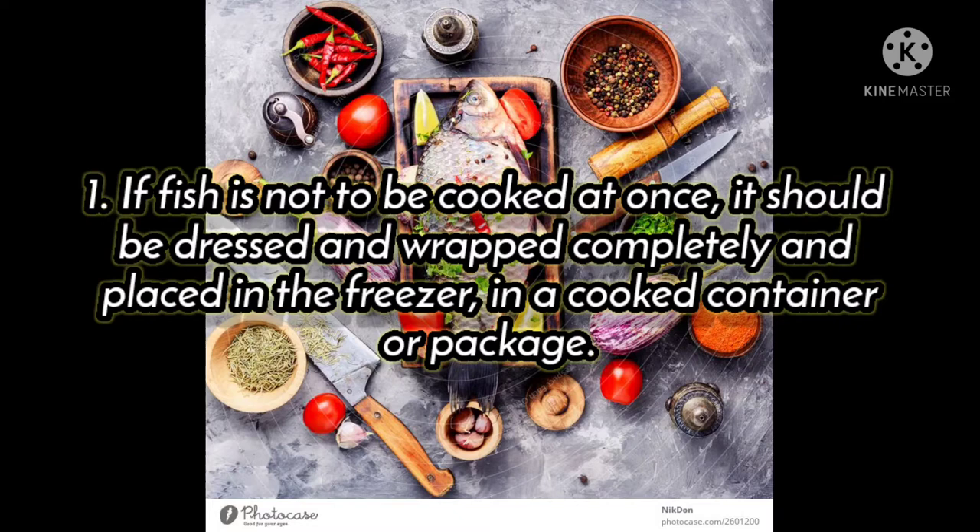If fish is not to be cooked at once, it should be dressed and dropped completely and placed in the freezer in a covered container or package.